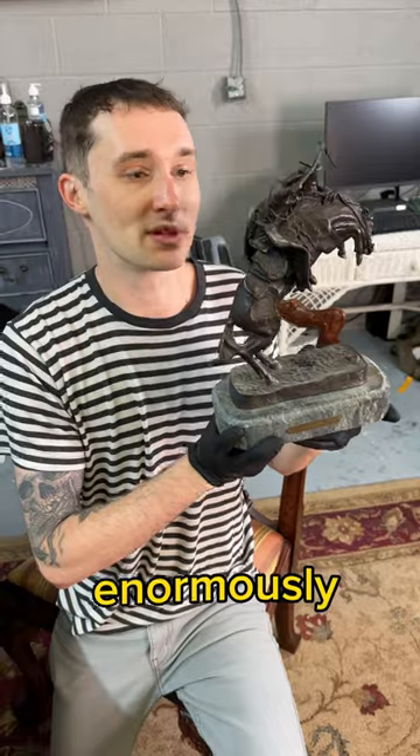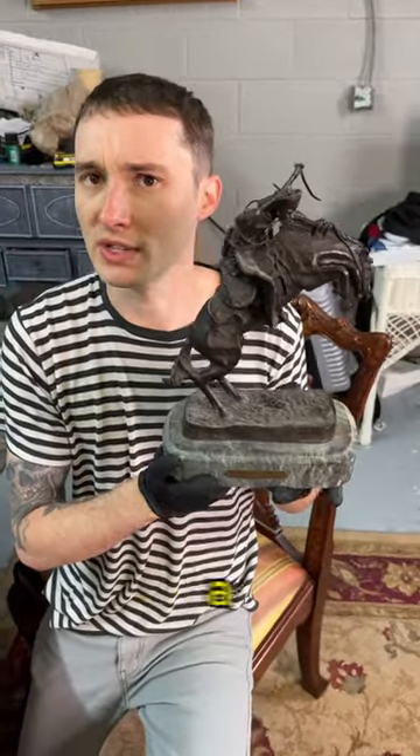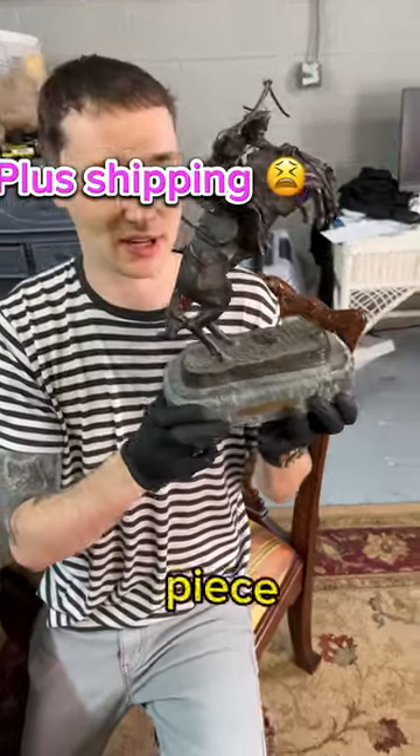Frederick Remington is enormously important in American art. He was instrumental in Western bronze, but he was also a painter — a multi-disciplined artist. So if you're looking to have one of these, we have them at Gallery 63. They sell for about 300 bucks a piece.